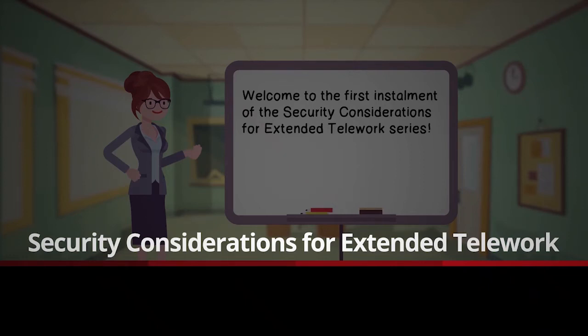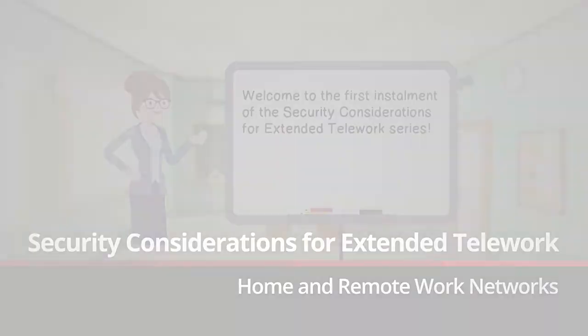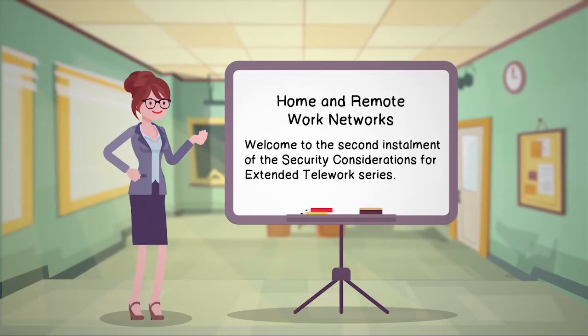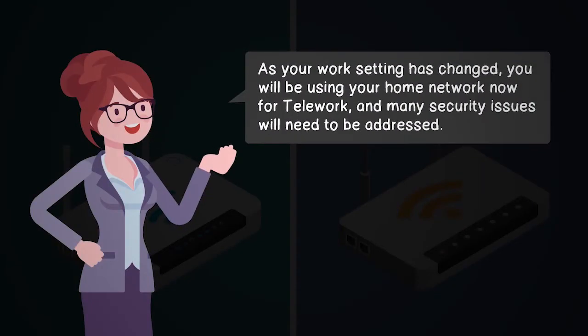Welcome to the second installment of the Security Considerations for Extended Telework series. In this video, we will be focusing on the security considerations of your home and remote work networks. As your work setting has changed, you will be using your home network for telework, and many security issues will need to be addressed.